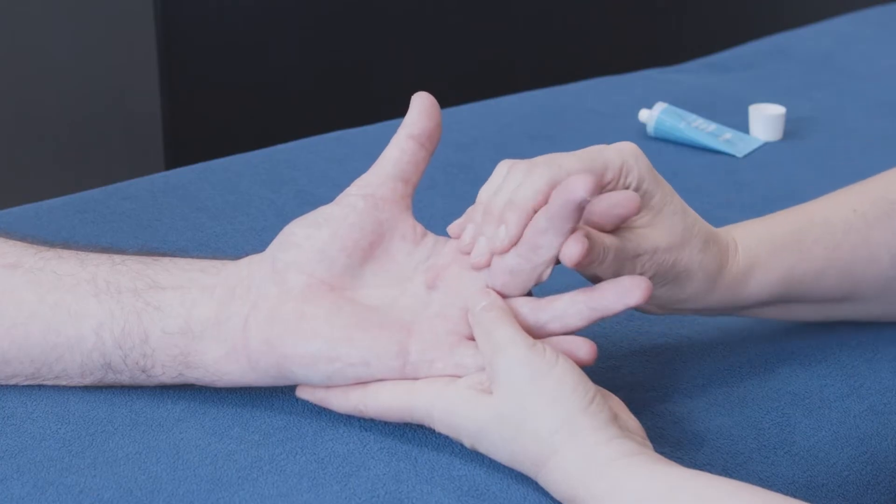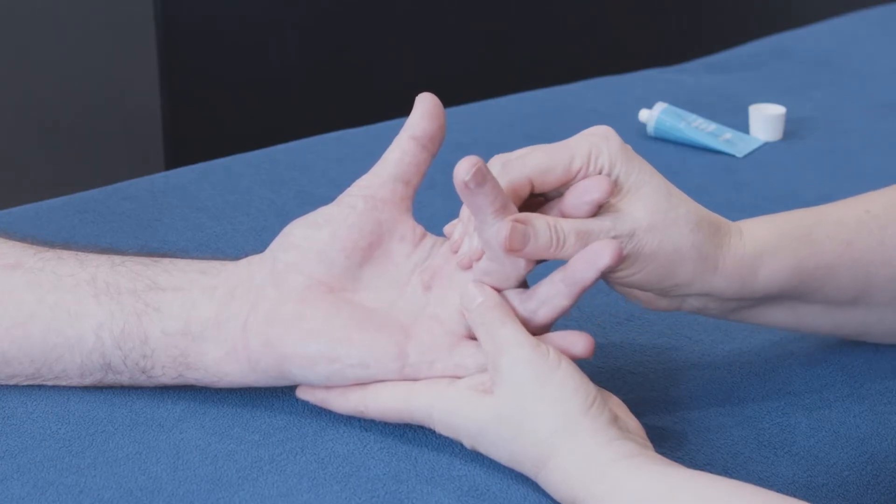As it builds, it pulls the finger forward. Its exact cause is unknown but it's thought to have a genetic link so it runs in families. It's most common in the hands but it can occur in the knuckles, the soles of the feet, and for some men it can develop in the penis causing a curvature.